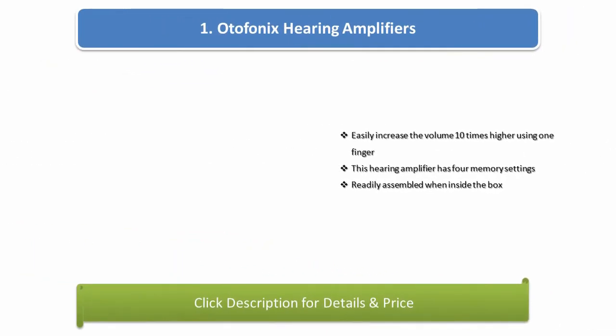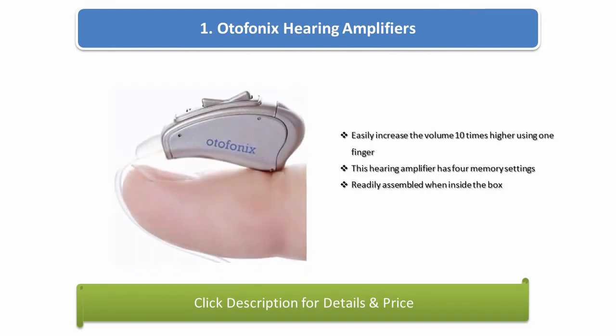Number 1: Octophonics hearing amplifiers. Easily increase the volume 10 times higher using one finger. This hearing amplifier has 4 memory settings and is readily assembled when inside the box.